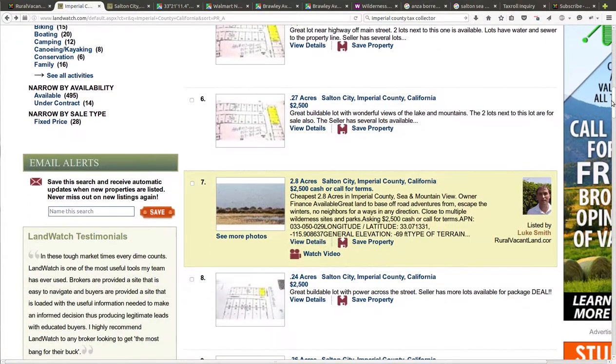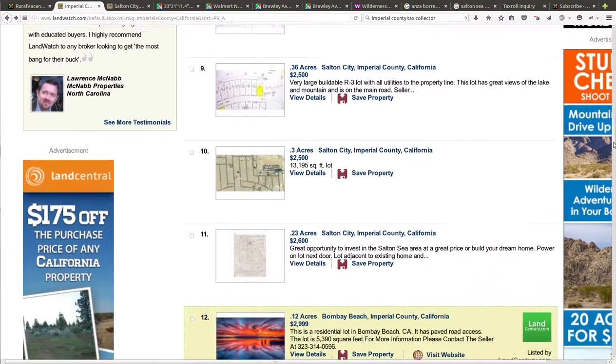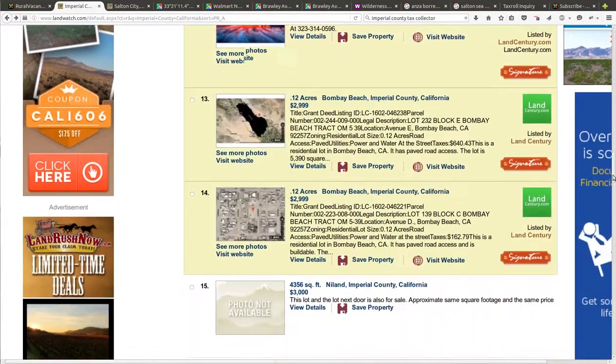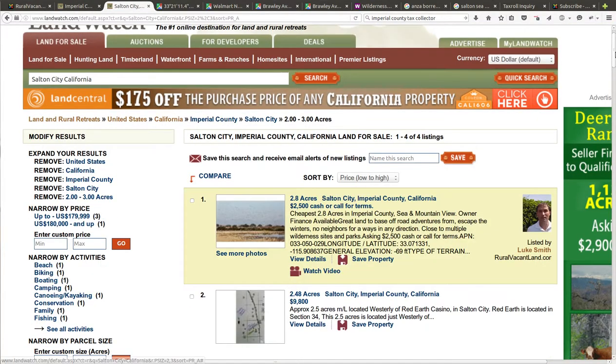The closest thing out there is another property I've got — 2.8 acres I'm asking $2,500 for. This is one of my other properties that's up for sale. It may be sold by the time you watch this video. And prices just skip up from there. If you look at the area — cheapest in the area, not the county but the area — I've got that other property that I've got up for sale.